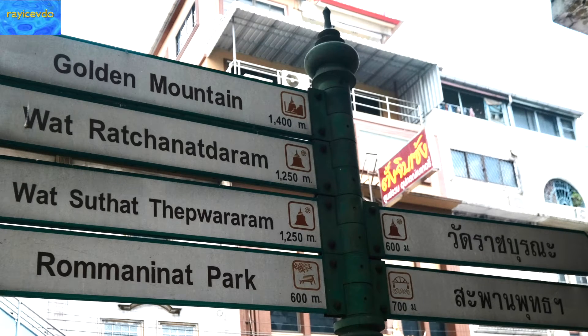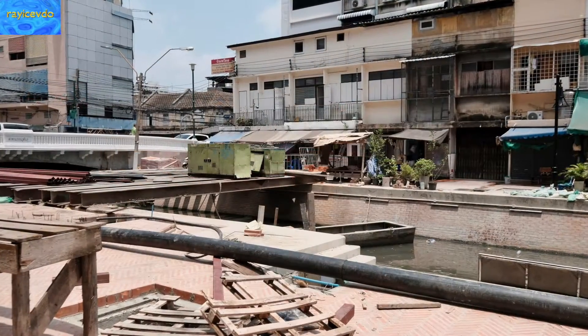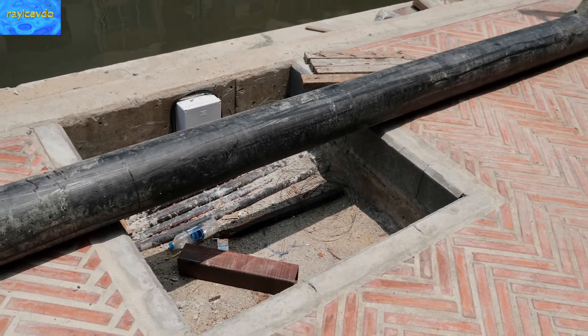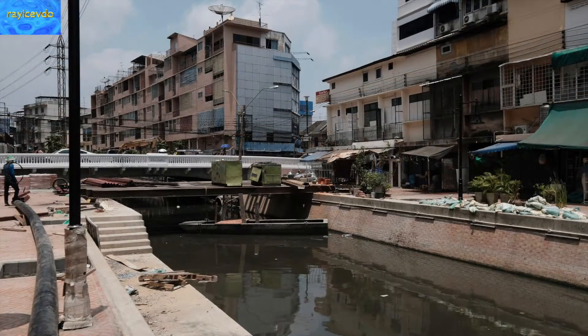There are some big changes going on in Chinatown, Bangkok. What used to be the old thieves market area is being turned into a walking street. This is right after the Sampung market going towards Chong Khurong Road in Chinatown, Bangkok.